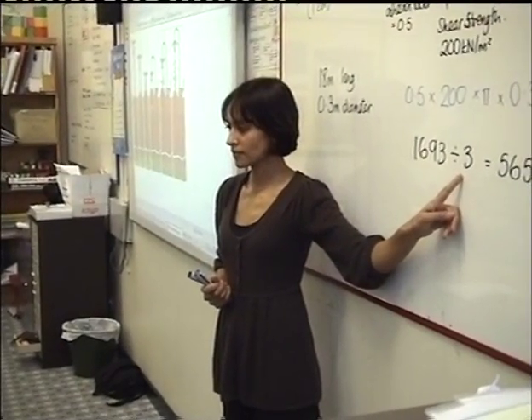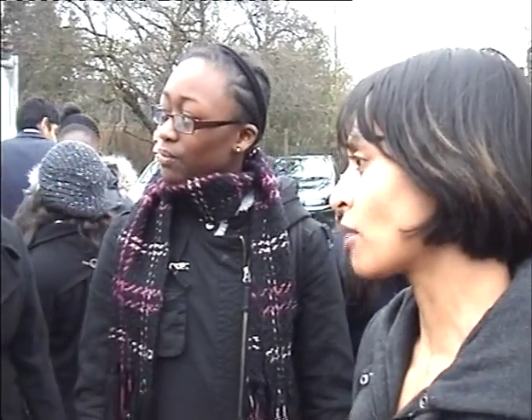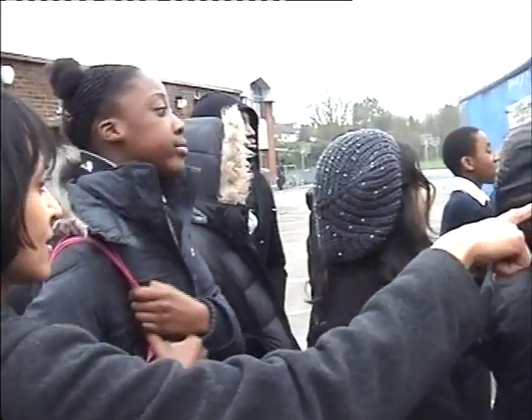Hello, my name is Miss Patel and I'm a maths teacher at Claremont High School. Previous to being a teacher, I worked as a chartered civil engineer. Therefore, I took advantage of the new buildings being constructed at Claremont to demonstrate to all my pupils how maths can be applied in real life.